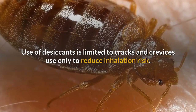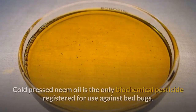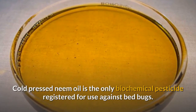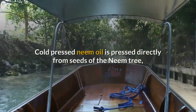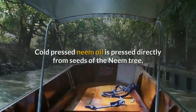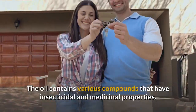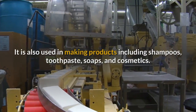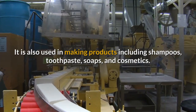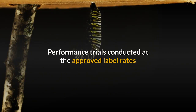Biochemicals: cold pressed neem oil is the only biochemical pesticide registered for use against bed bugs. Cold pressed neem oil is pressed directly from seeds of the neem tree, a tropical evergreen tree found in Southeast Asia and Africa. The oil contains various compounds that have insecticidal and medicinal properties, and is also used in making products including shampoos, toothpaste, soaps, and cosmetics. Performance trials conducted at the approved label rates show both products control bed bug adults, nymphs, and eggs.